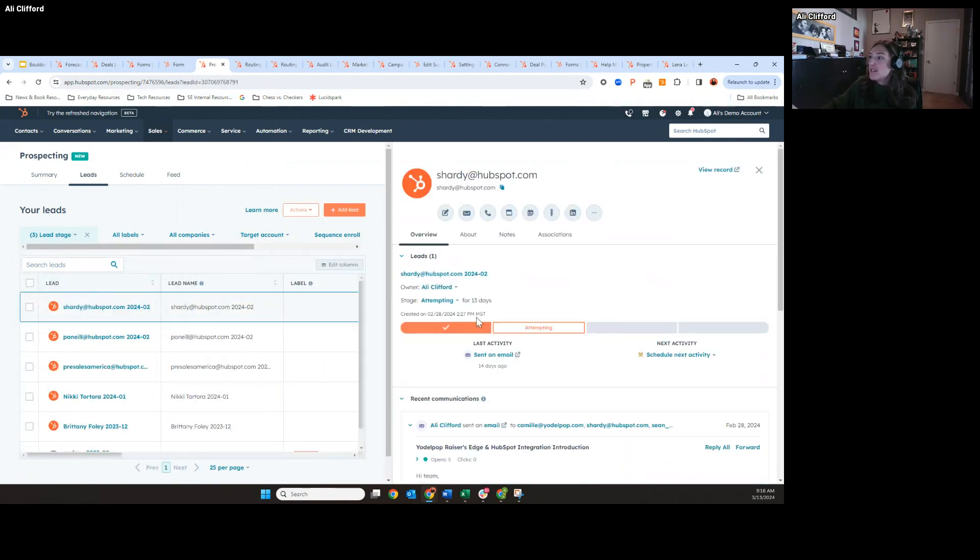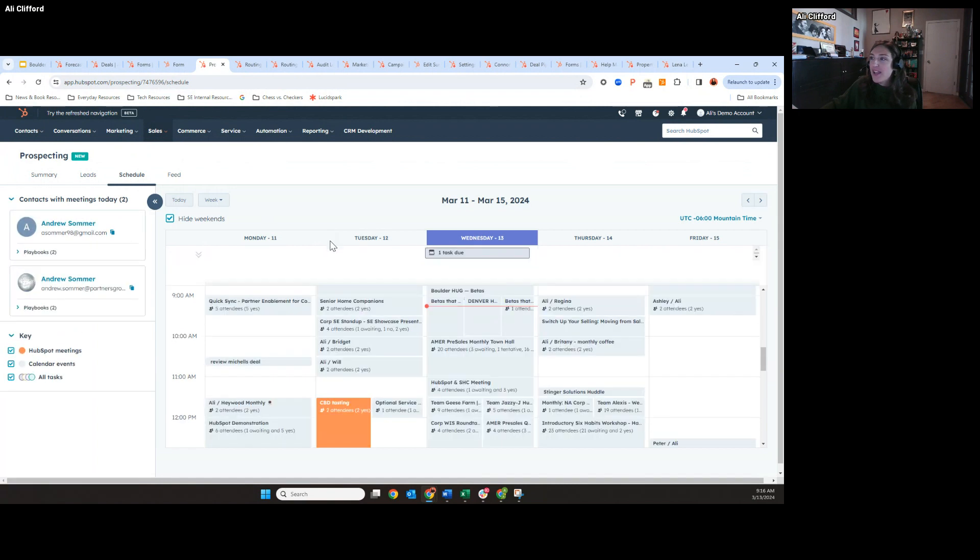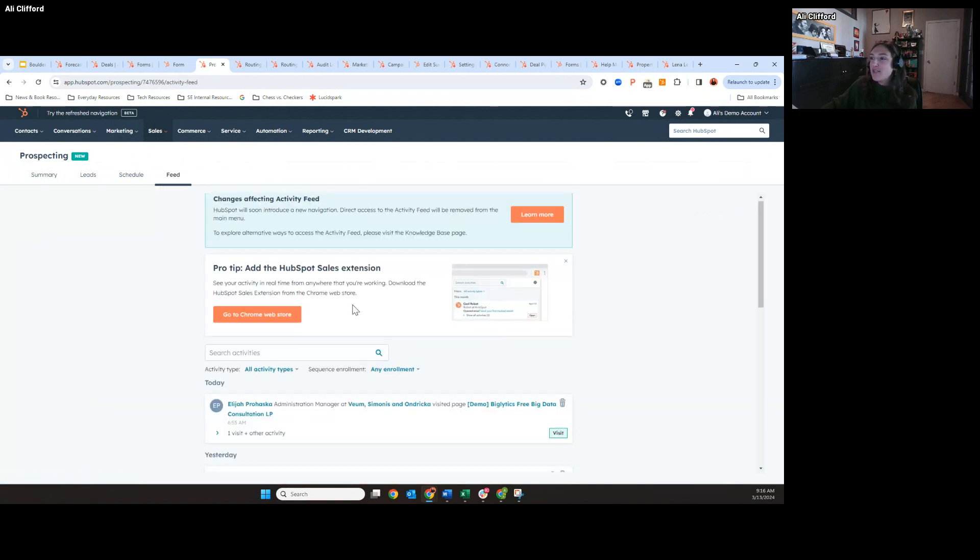This will be really beneficial and just easier for sales reps to track as well as view next activity. When you click on the contact, you'll see the different lead stages as well as the amount of time they were a lead — something we couldn't do before. This is more familiar to other sales enablement tools out there like Outreach and Salesloft. And then of course you can see your schedule with your calendar connected and your sales feed.